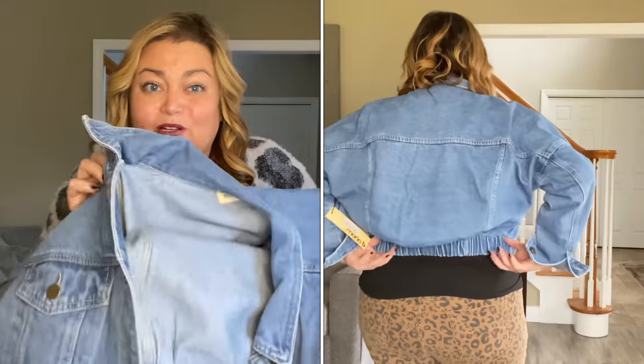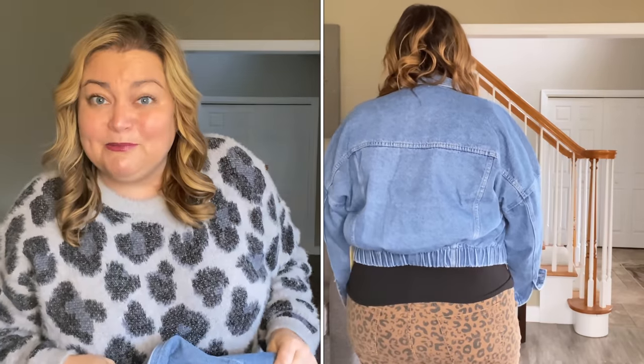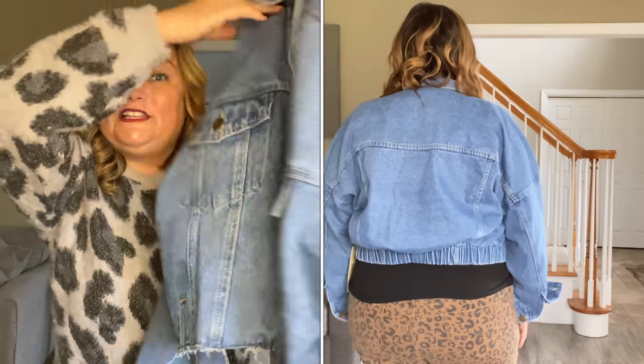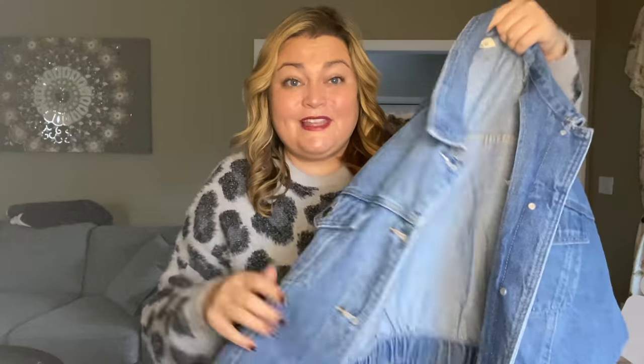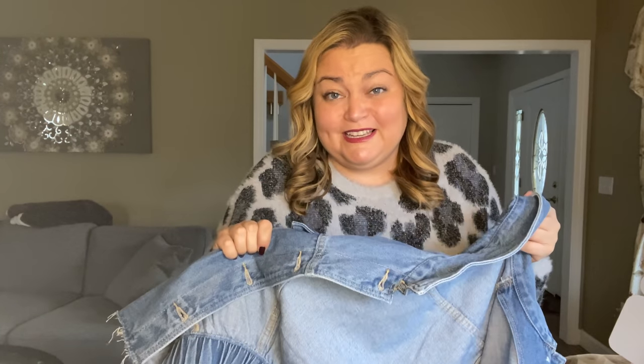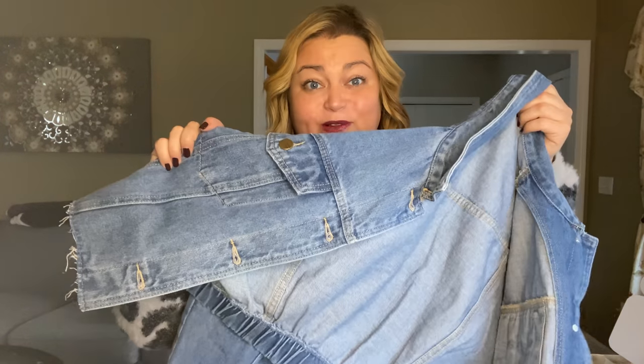I wish it were like two inches longer, but then it wouldn't be a crop jacket — but then it would be a jacket that I would probably wear. I do really like the overall style of it, but I don't think I'd reach for it because it's crop. I don't think the crop style looked good on me. I like the wash a lot though, so I'm going to be on the hunt for something in this same style but just not a crop jacket. This one's going to go back.